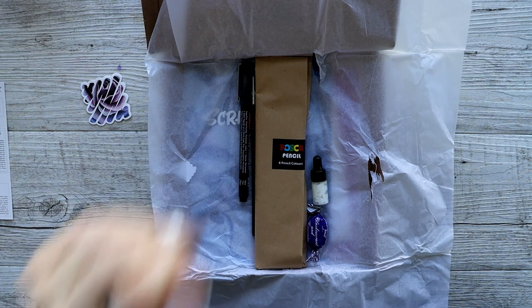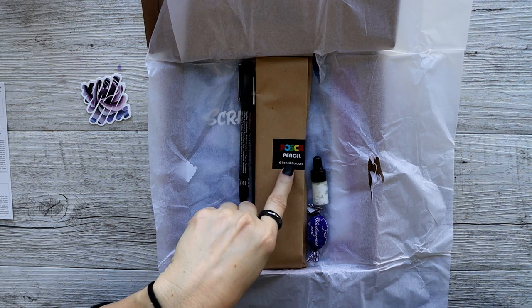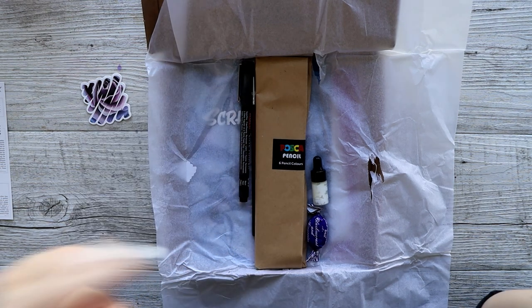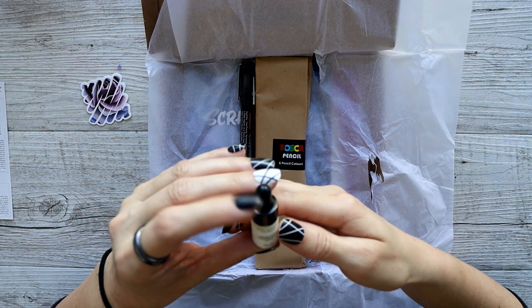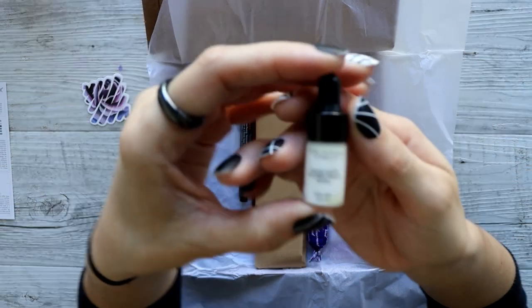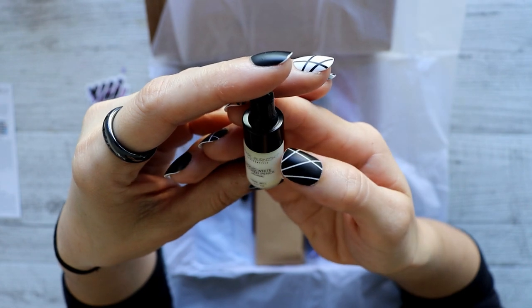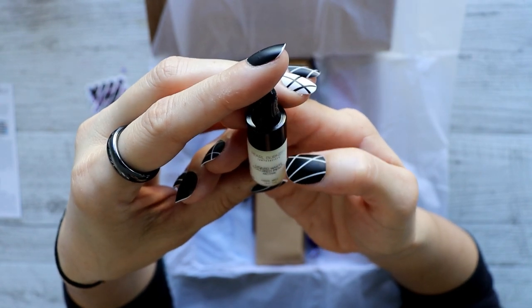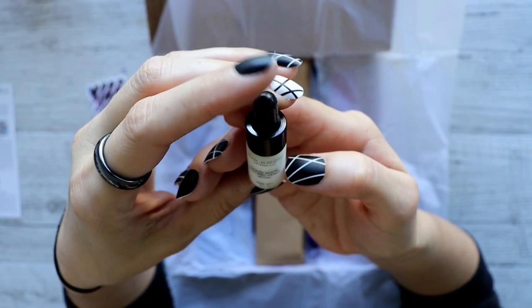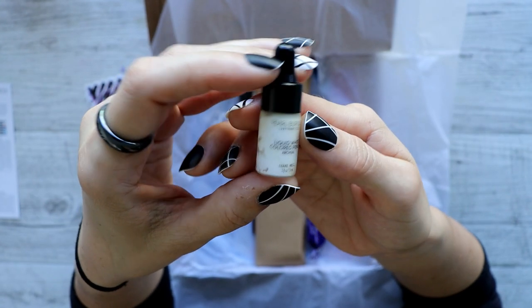Let me put the menu aside. We've got some Posca pencils — look at this, Posca pencils! Alright, won't get distracted. We also have a pearl burnish San Francisco liquid white colored pencil. Shake well. Oh look how cute it is!